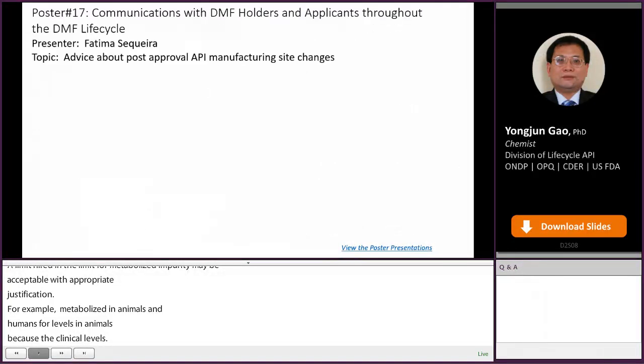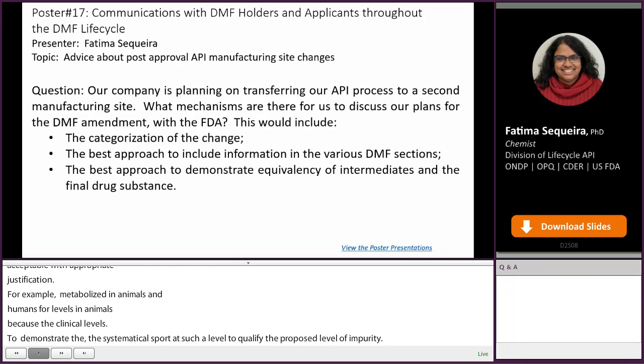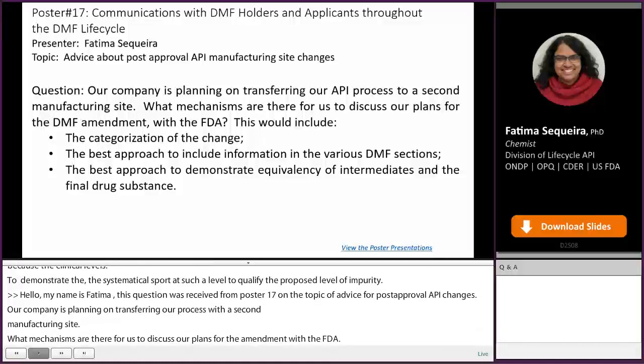Hello, my name is Fatima Sequeira, and this question was received for poster 17 on the topic of advice for post-approval API changes. Our company is planning on transferring our API process to a second manufacturing site. What mechanisms are there to discuss our plans for a DMF amendment with the FDA? This includes the characterization of the change, the best approach to include information in various DMF sections, and the best approach to demonstrate equivalency of intermediates in the final drug substance.